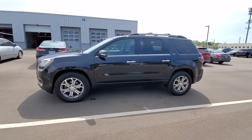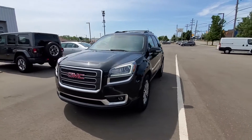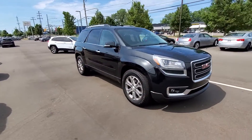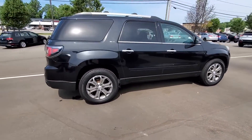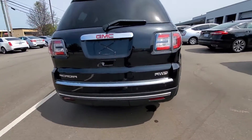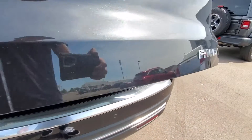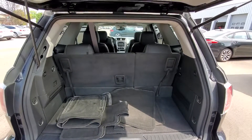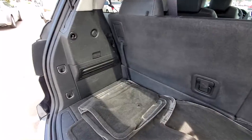2015 GMC Acadia. This SUV offers space as well as power and performance. It's full of phenomenal features that any driver would appreciate, such as side view mirrors with turn signals, satellite radio, premium sound system, multi-zone air conditioning, all-wheel drive, parking aid sensor, third-row seating, heated side view mirrors, leather seats, backup camera, tinted windows, and rear air conditioning.